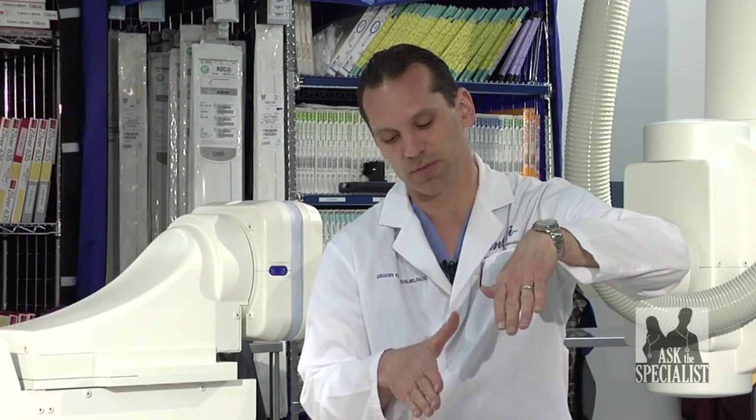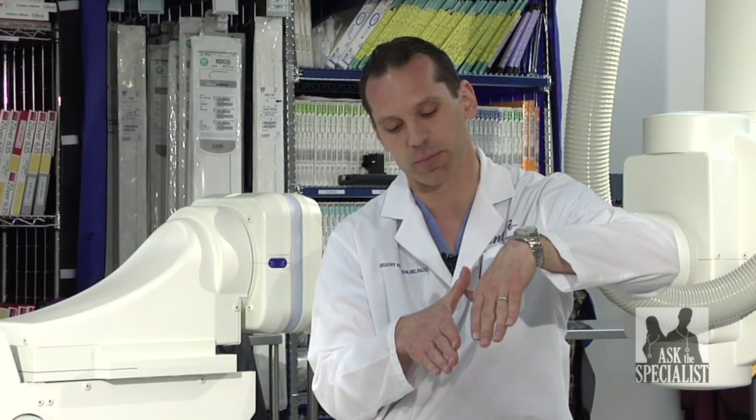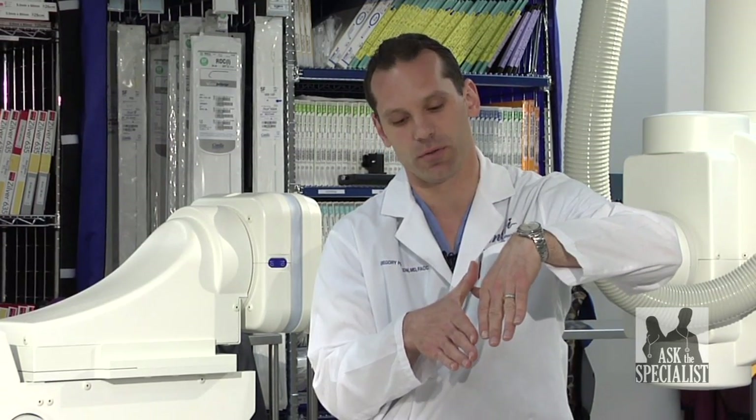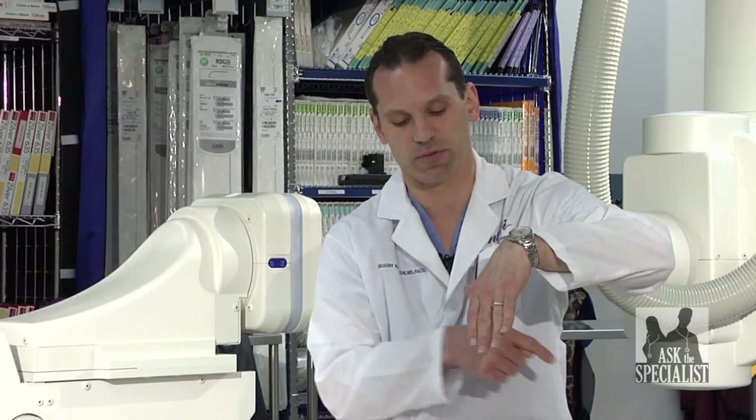With an atrial septal defect, the tissues start growing and then they stop. So there's this persistent hole between the atria in the heart that allows blood to flow back and forth.